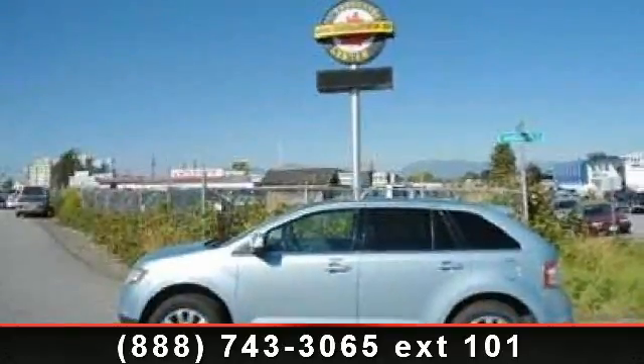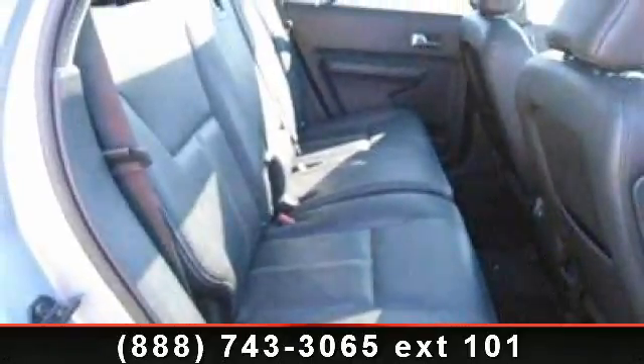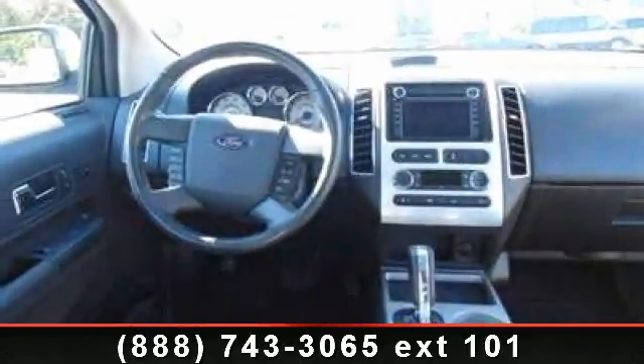Imagine yourself in this 2008 Ford Edge Limited. If you are looking for an automobile with great features, look no further. This vehicle comes with a reliable six-cylinder engine, connected to a smooth shifting automatic transmission.